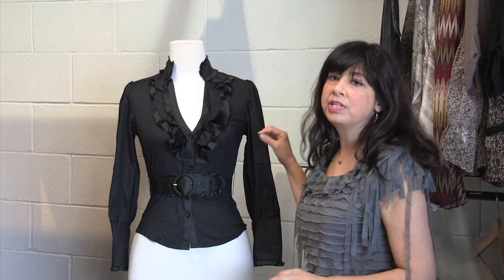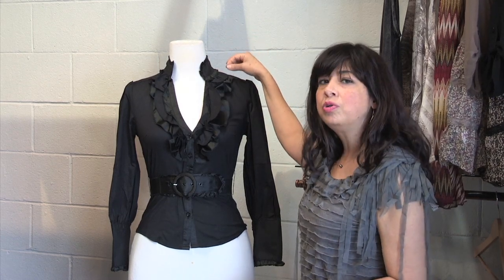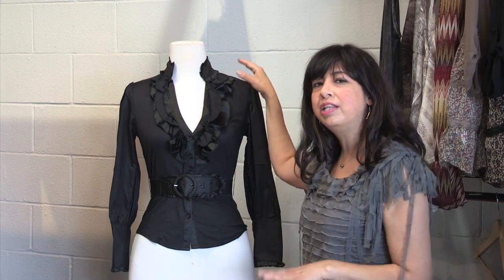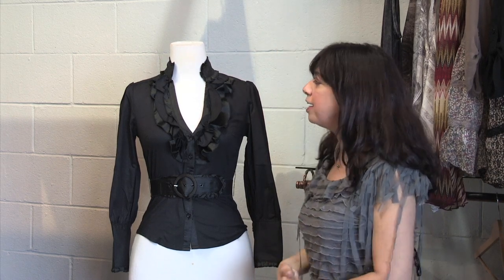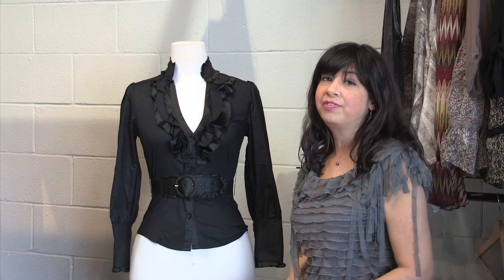You also want to pair this up with a longer necklace or longer jewelry. Avoid hoops — you can probably get away with some very skinny hoops, but if you can avoid them, do. You just want to create this nice elegant line. And that is how you can make a short neck look long and graceful.